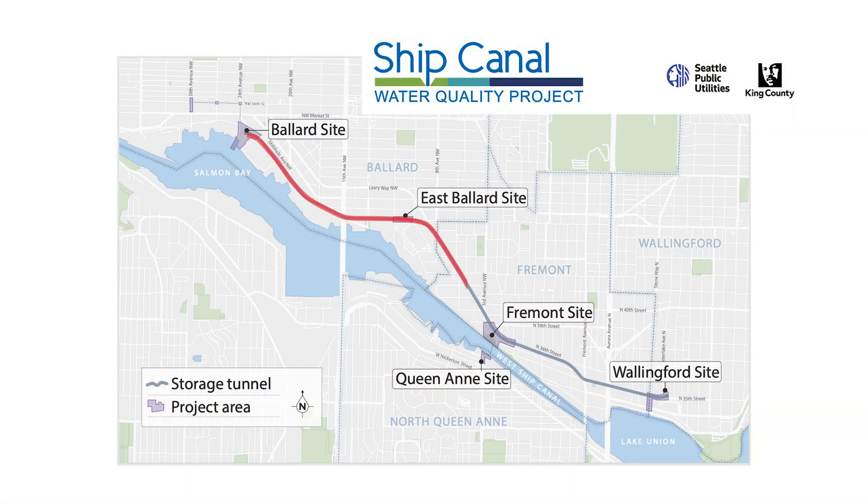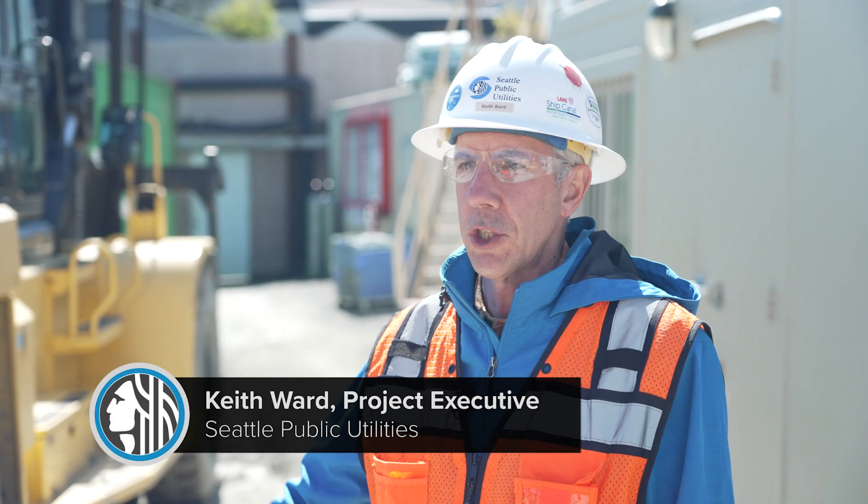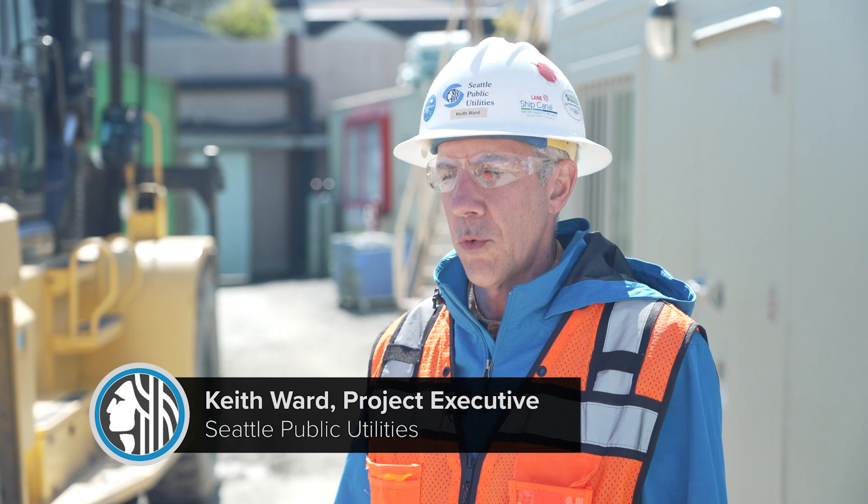They commute there, and they commute out. This is a 2.7-mile-long storage tunnel. Basically, the sewer system and the drainage system were plumbed together over 100 years ago. There were no treatment plants — they discharged the sewage and everything right into the water bodies.